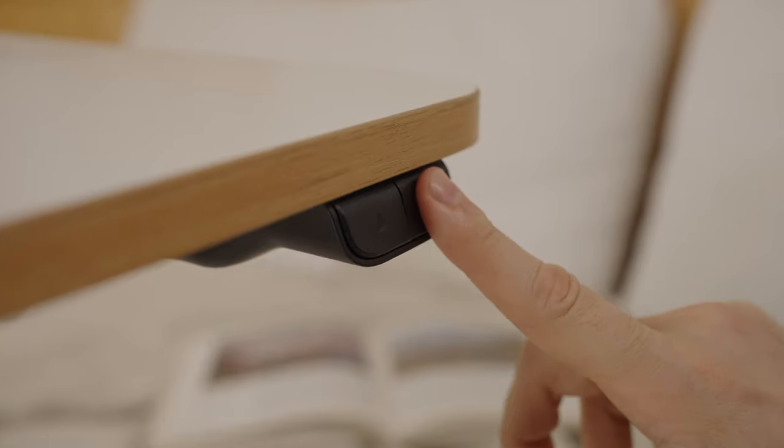And don't forget about LOGTECH side tables. They are compact, portable and height-adjustable — perfect for home.